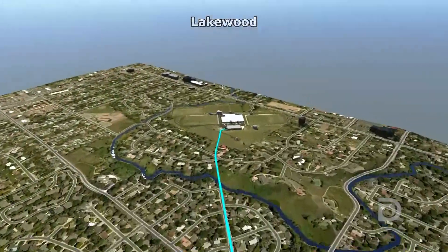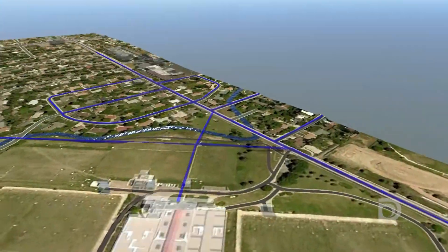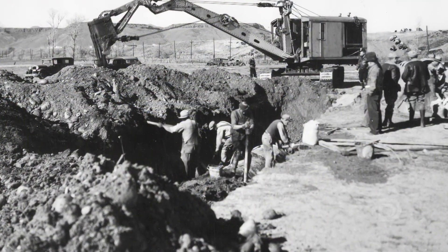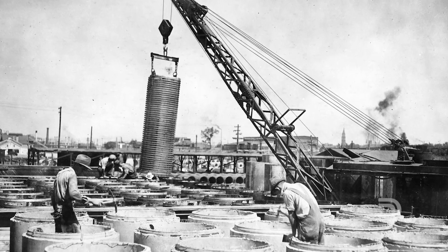From there, the pipe connects to the Moffitt site, where crews send water out to homes and businesses in Denver Water's service area. While this was an enormous undertaking in the past, it's going to be much more challenging today, because now we have to build around highways, shopping centers, and neighborhoods.